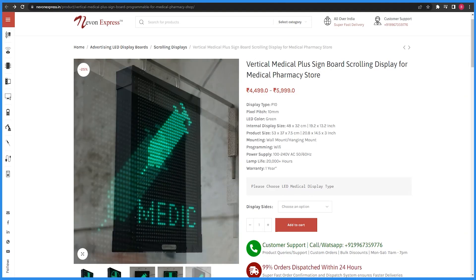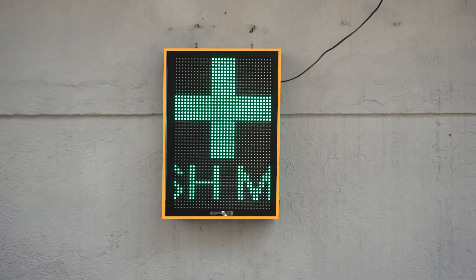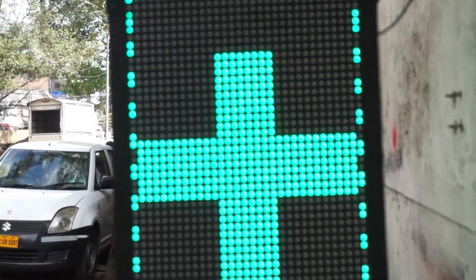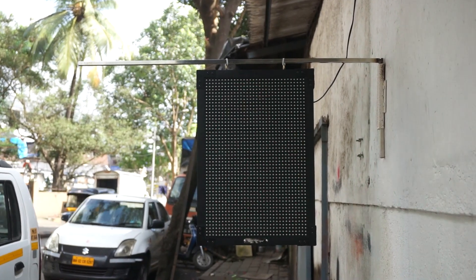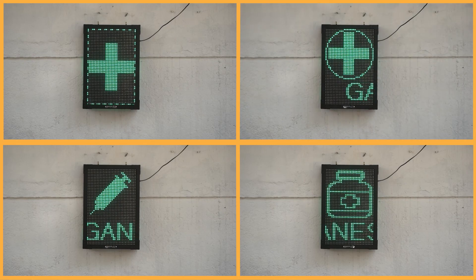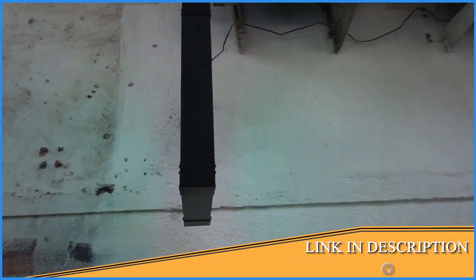Then there is a vertical plus sign display. This is a square display but you can also add text vertically. You can also add some animations. If you have a logo, you can add it to this display. You can also add scrolling messages, like '24x7 Open Medical' or the name of your store. You will have two options: a double sided and a single sided display. This display is also added in the description.